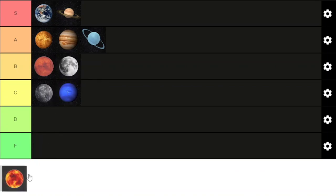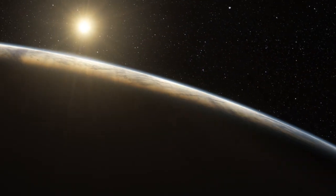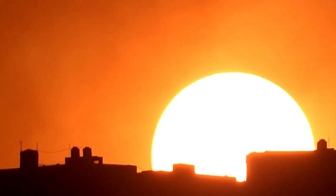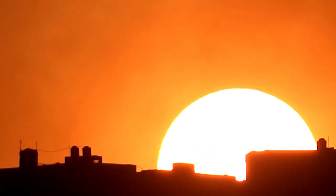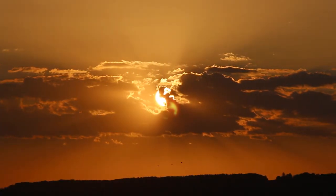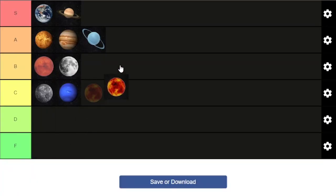And last but not least, we have the sun. The sun accounts for over 99% of the mass in the solar system. It is so big that over 1 million Earths could fit inside the sun. Temperatures inside the sun can reach 50 million degrees Celsius as energy is generated through nuclear fusion in the sun's core, where hydrogen is converted to helium. Without the sun, life on Earth would not exist. The sun is the center of our solar system and one of the coolest stars out there. Easy S tier ranking today.